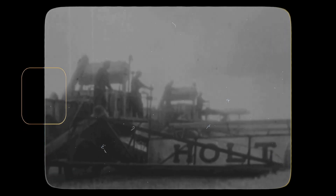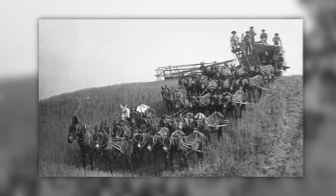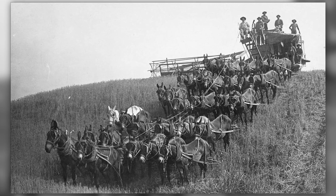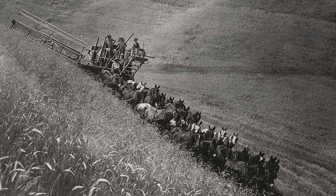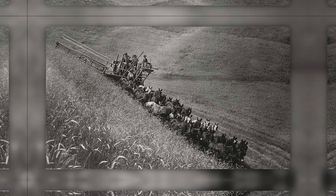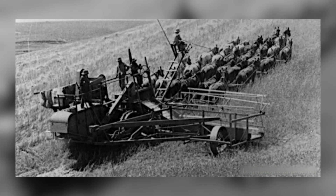When Benjamin Holt's company introduced its massive harvesting machine in California's San Joaquin Valley in the early 1890s, it represented a seismic shift in grain farming. Pulled by as many as 20 to 30 horses or mules arranged in a wide hitch, this towering machine was among the first to successfully combine cutting, threshing, and cleaning grain in a single pass across the field. What made Holt's harvester so revolutionary was its scale and synchronization — with a cutting width of up to 14 feet, it featured a front-mounted header, a threshing cylinder, and a cleaning system that worked in precise harmony.